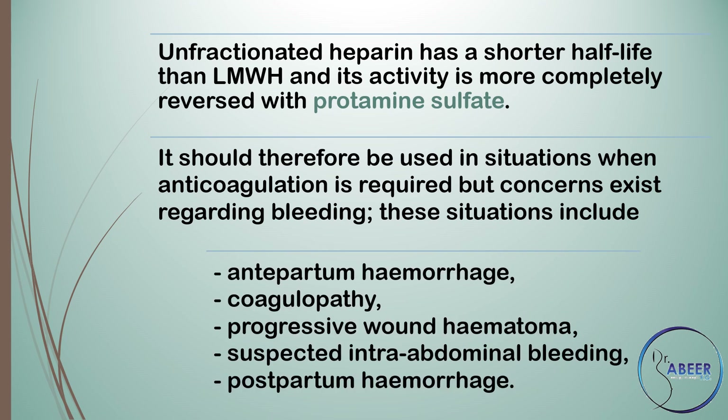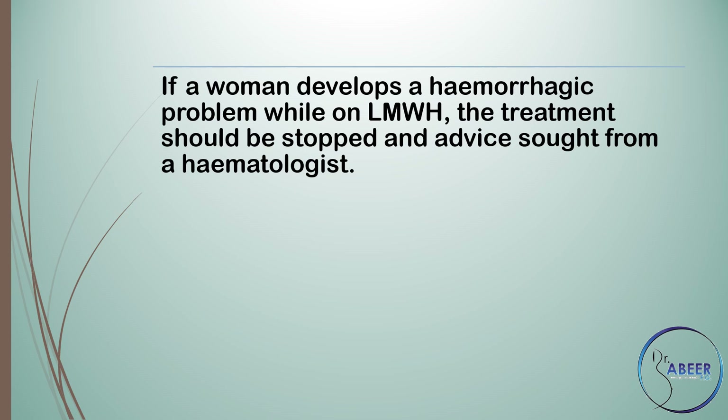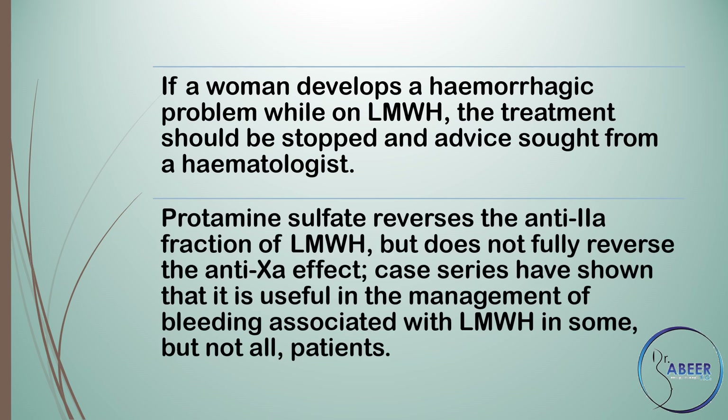These situations include antepartum haemorrhage, coagulopathy, progressive wound haematoma, suspected intra-abdominal bleeding, and postpartum haemorrhage. If a woman develops a haemorrhagic problem while on low molecular weight heparin, treatment should be stopped and advice sought from a haematologist. Protamine sulfate reverses the anti-IIa fraction of low molecular weight heparin but does not fully reverse the anti-Xa effect, and case series have shown it is useful in some but not all patients.